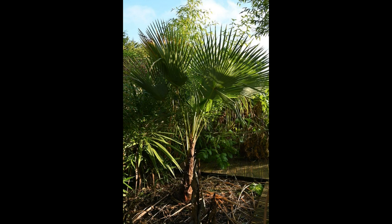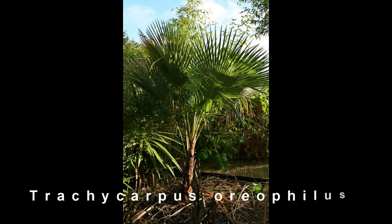Welcome to another edition of Exotic Garning UK. This episode we're going to do something a little bit different - we're going to look at a specific plant and see how it's grown over the last few years since it was planted. In this episode we're going to look at the pretty rare Trachycarpus oriophilus, which is a Trachycarpus palm.